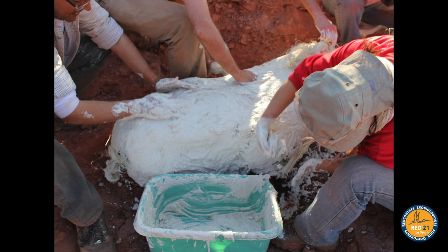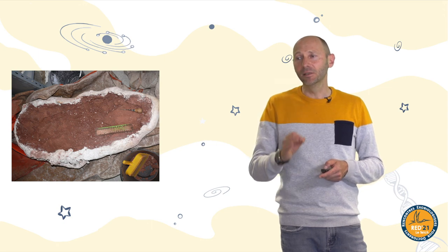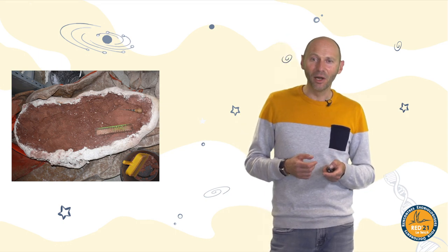When it arrives in a paleontological laboratory, we don't take the skeletons and immediately exhibit them in the museum — there are many different stages in between. The first and very important step is preparation. We need to clean everything to have direct access to the bone, possibly in 3D. There is a long period of mechanical preparation, sometimes chemical preparation depending on the composition of the rock. If it contains carbonates, we use different types of acid. In this case the rocks are mostly sandstones based on silicates, so mechanical preparation is very important.